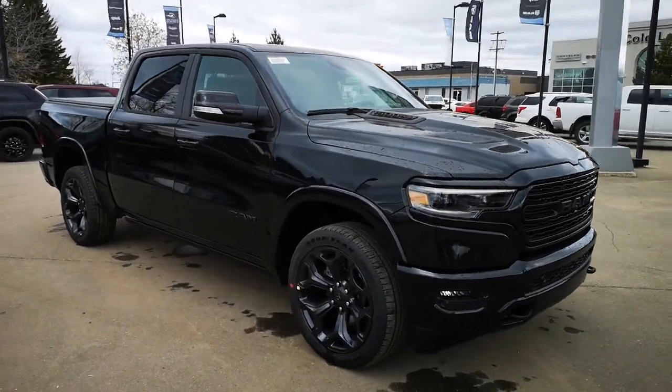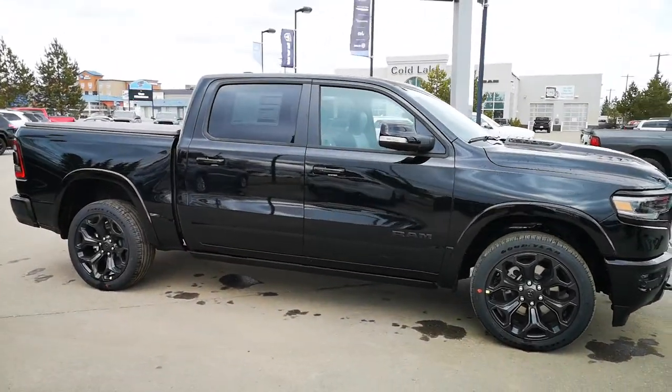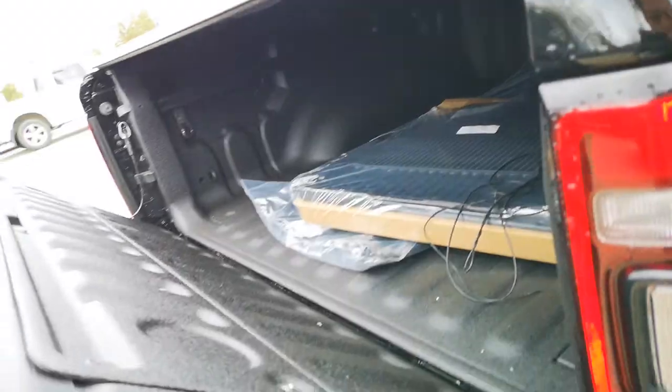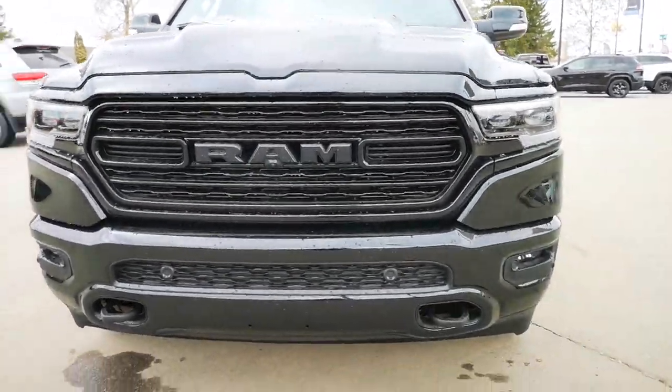This brand new 2021 RAM 1500 Limited in Diamond Black Crystal Pearl color is equipped with a 5.7 HEMI engine and 4x4. It is a crew cab with a soft tailgate and spray-in bed liner, equipped with LED halo headlamps and LED fog lamps.